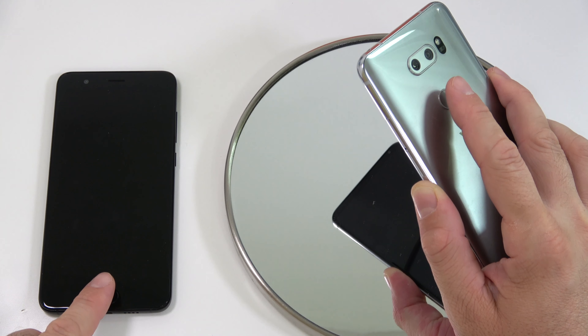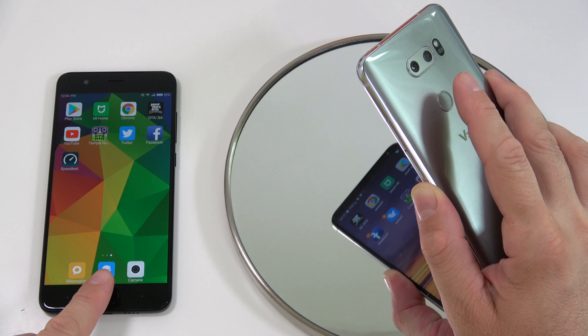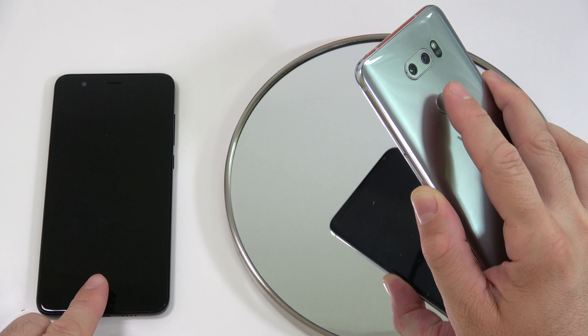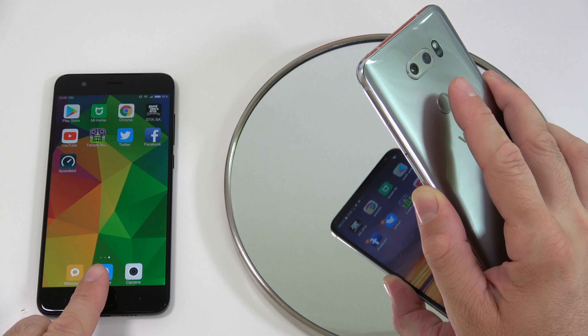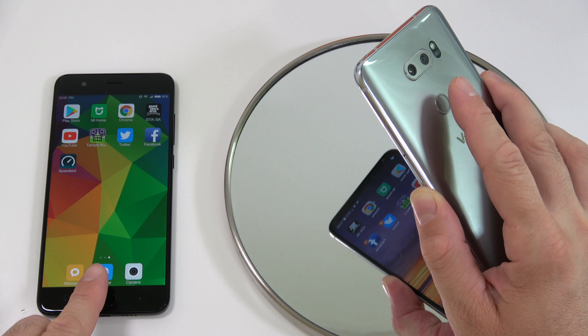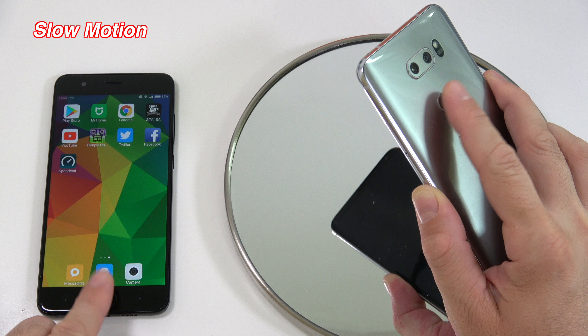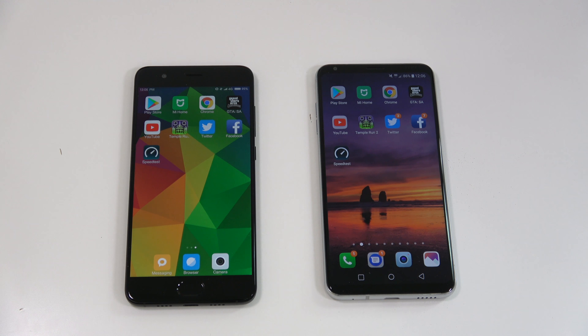Let's touch them at the exact same time. I believe the Xiaomi Mi Note 3 was a bit faster for that one. We'll try one more time with the screens off — and I believe the Xiaomi Mi Note 3 was faster once again. Let me slow that down so you can check that out. Definitely the Xiaomi Mi Note 3 is faster for the fingerprint scanner unlock.